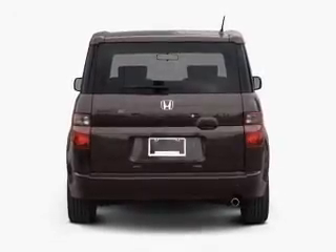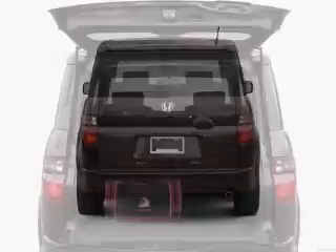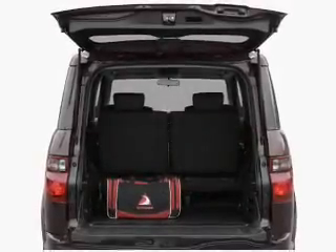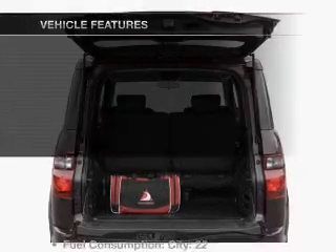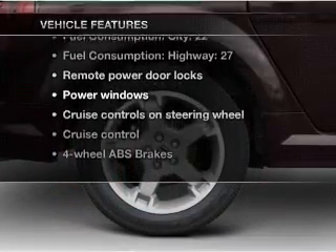Premium wheels give a more luxurious look. Savor your listening experience with the premium sound system. The anti-lock braking system will keep you safe on the road. With these notable features, you won't want to miss out on the opportunity to own this amazing ride.